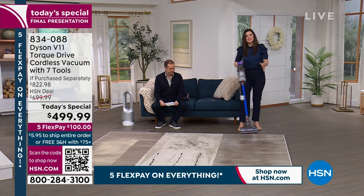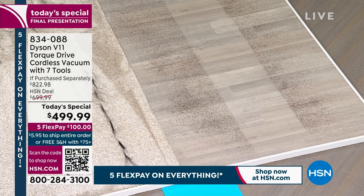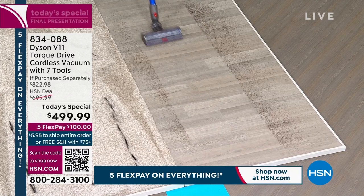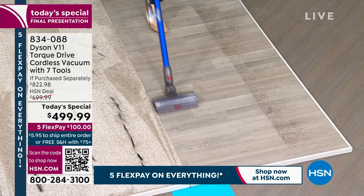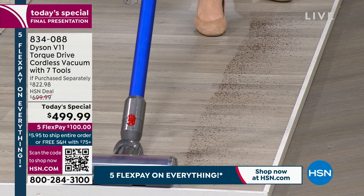Demonstrating across multiple flooring types typical in homes across America — laminate, hard flooring, tile — the V11 handles them all. On the hard floor, with coffee grounds scattered, you can see the precision: dirt jumps into the vacuum as you just approach it. No need to even go directly over it for the suction to reach.